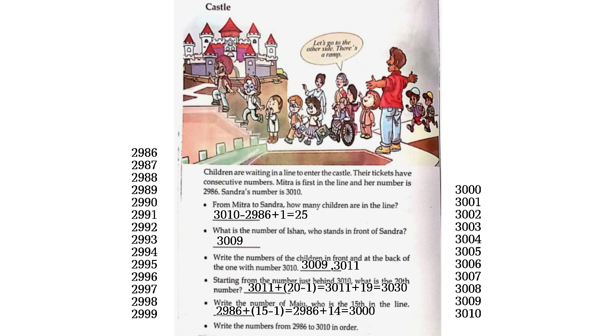3,002, 3,003, 3,004, 3,005, 3,006, 3,007, 3,008, 3,009, 3,010.